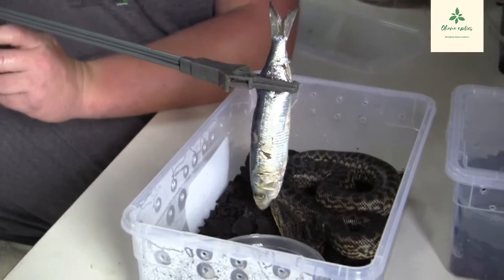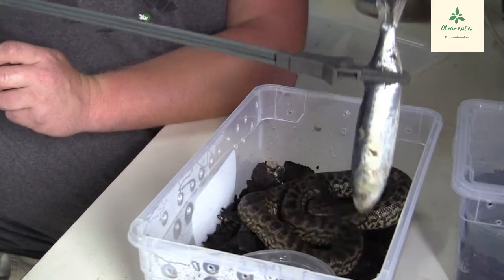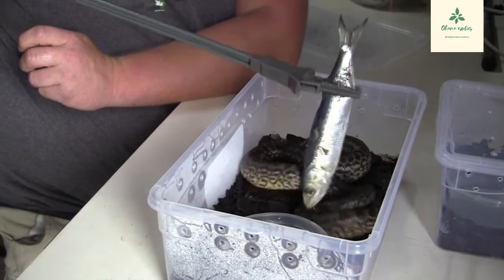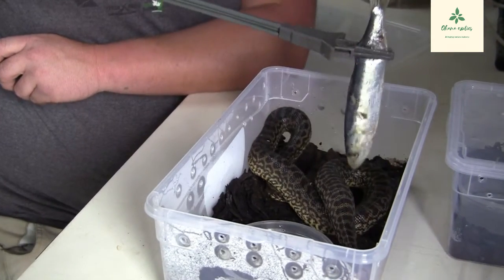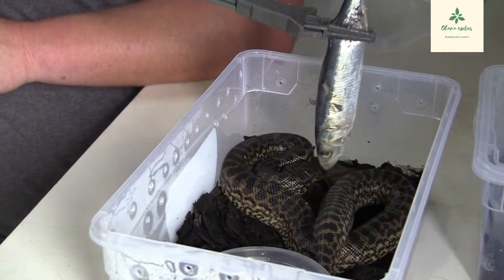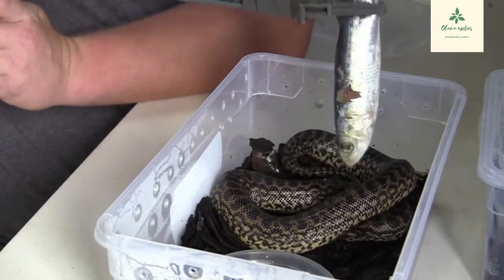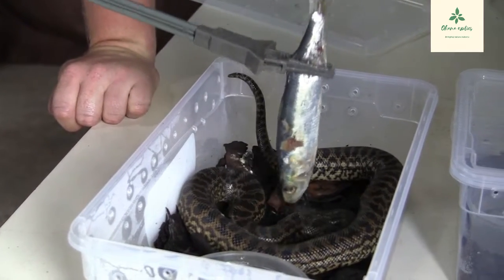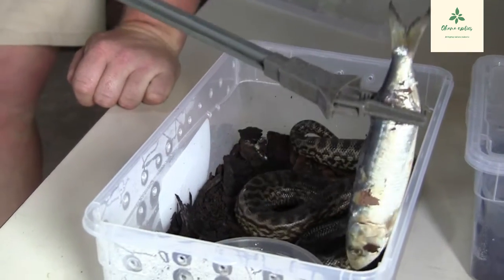Definitely not the feeding response I was expecting - they all seem weirded out by this. If I can get him to grab the prey item, I might be able to entice him. Sometimes a little bit of tease feeding can go a long way. We'll see - we might be barking up the wrong tree with these guys. There's a bite! Let's see if we can tease them and get them to actually bite and hold on - no, they don't seem keen at all.